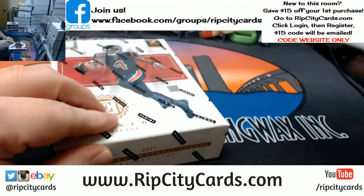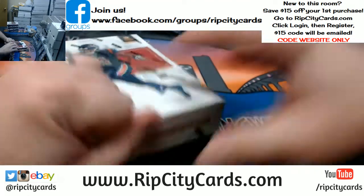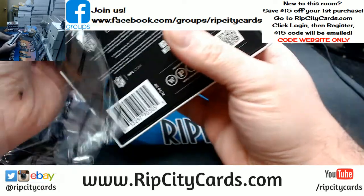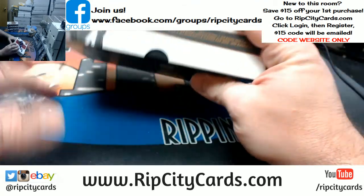Here are our four boxes: Chiefs, Texans, Bears, Panthers, Steelers, Giants... Oh my God!